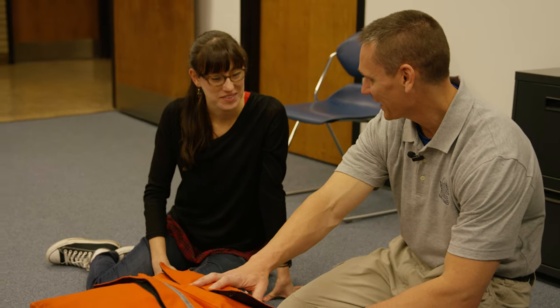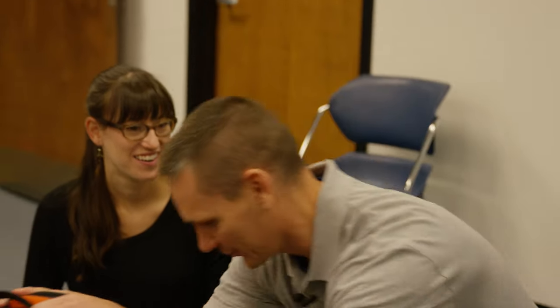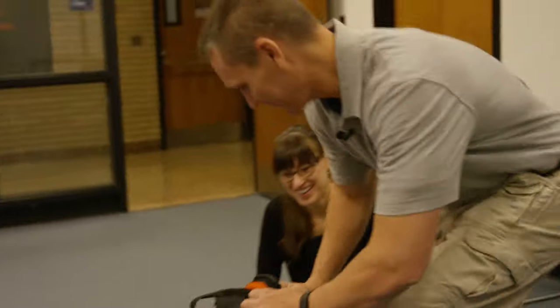The biggest mistake anyone can make while learning is not asking when they don't understand. You clear on everything in the bag? I have no questions right now, just trying to take it all in and hope I remember the basics. Alright, this is going to be your bag and you'll need it for simulations. Let's get in the simulator.